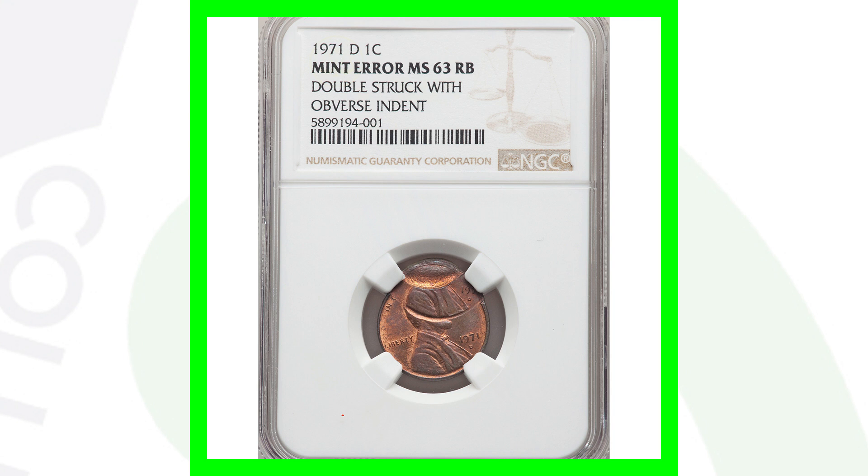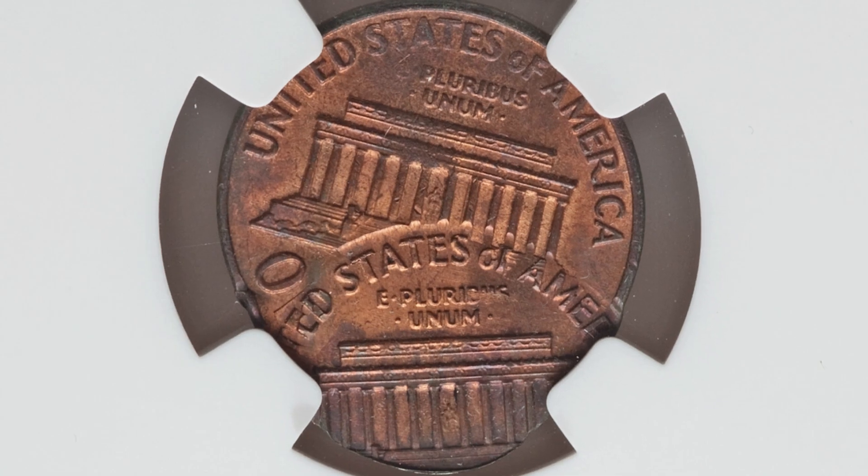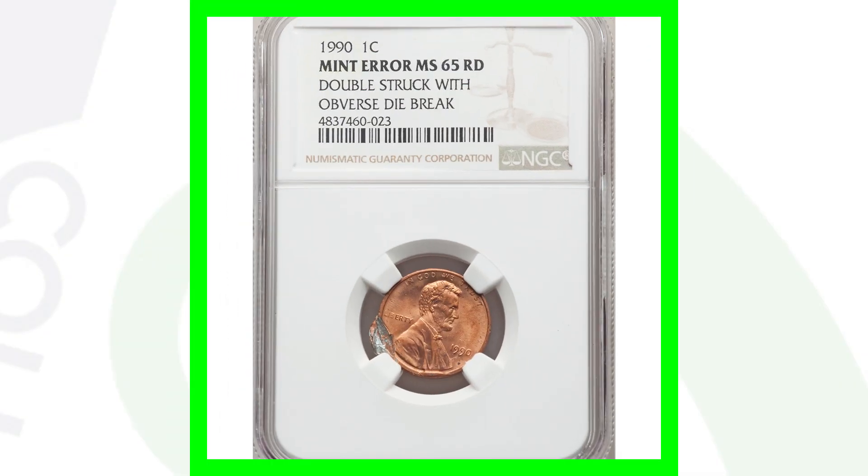Moving along to another awesome penny — a 1971-D mint mark Lincoln Cent that has been double struck. It also has an indent on the obverse of the coin up top, as you can see in the image. Just look at that — that's an awesome double strike. We can see it on the reverse as well. This penny sold for over $165.